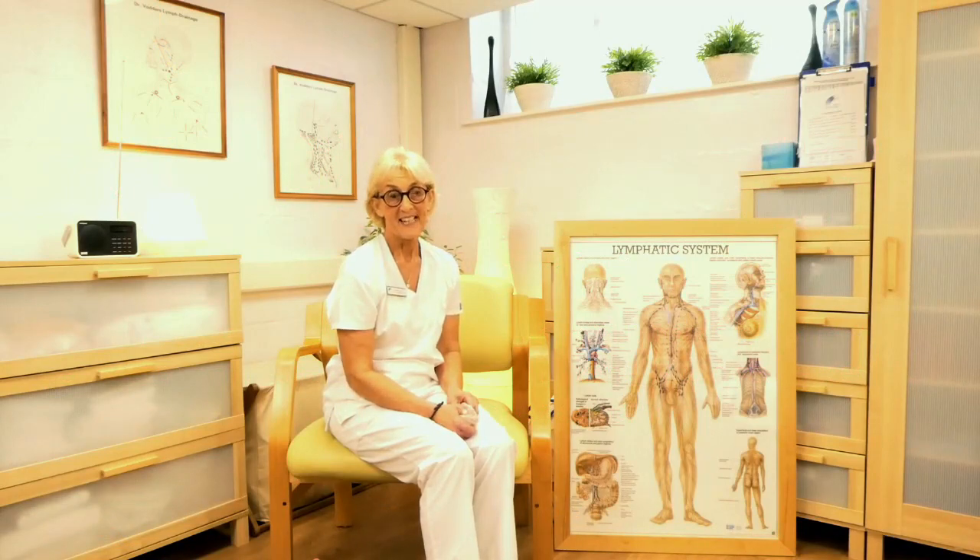Hi, I'm Denise Hardy. I'm the nurse specialist here at Kendal Lymphology Centre, as well as being the nurse advisor for the Lymphedema Support Network. Here I am today talking about simple lymphatic drainage. I'm going to go through the sequences that have recently been published in our book about managing lymphedema.